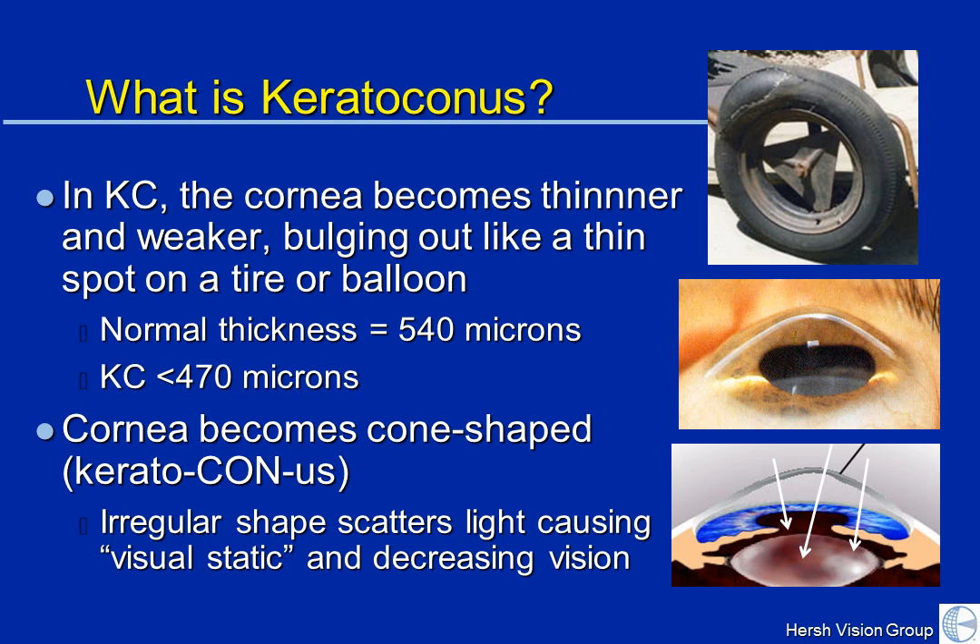Rather than having clear, crisp signal light, there is visual static, so to speak. And this visual static both diminishes your visual acuity, but also diminishes your visual quality.